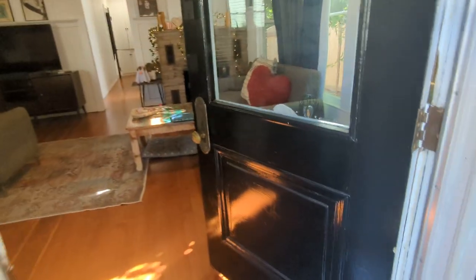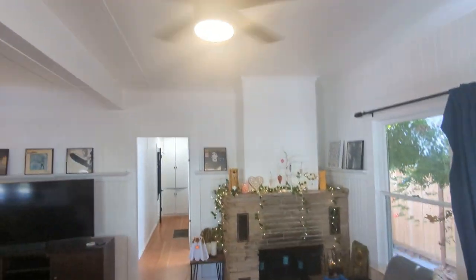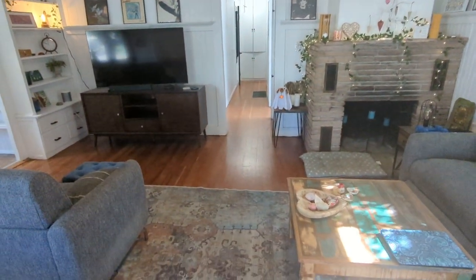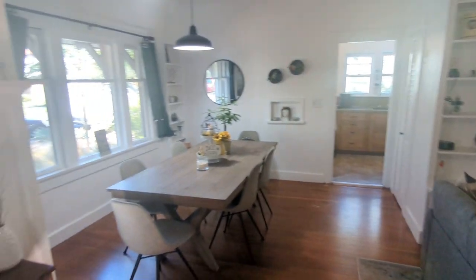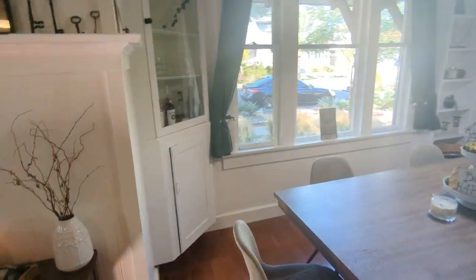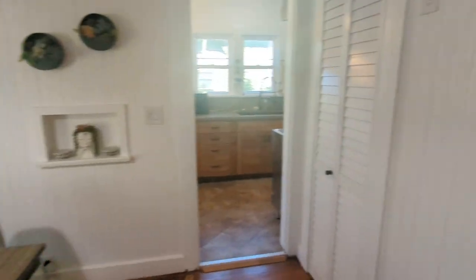So inside the house: working fireplace, LED ceiling fans, original pine or oak floor. It's a good-sized living area. Got all these cool original built-ins in the corner there. A coat closet here. A lot of storage in this house — a lot of nooks and crannies.